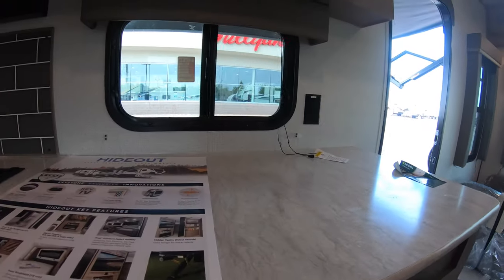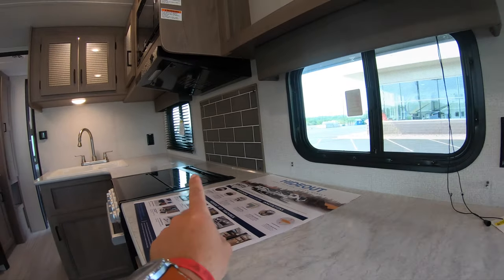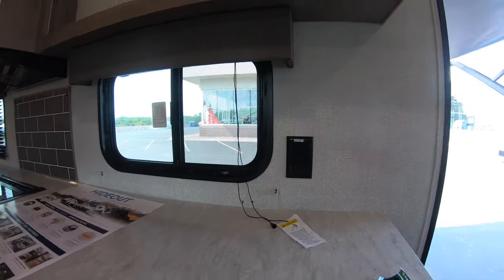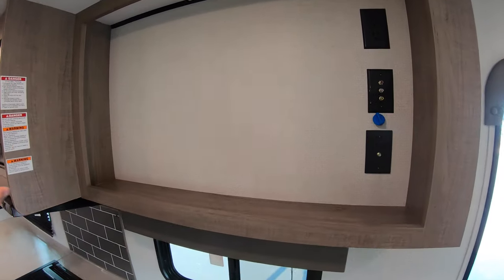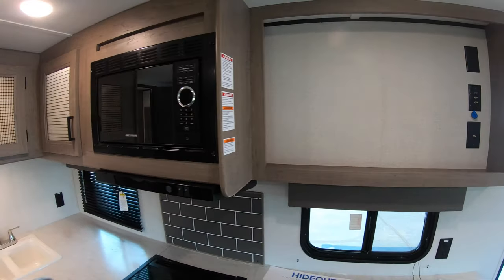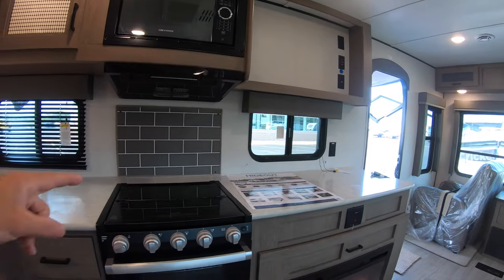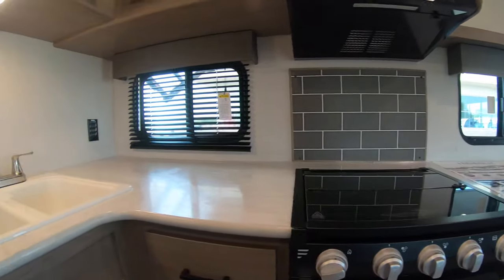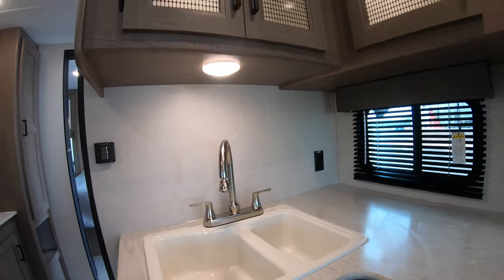At table height you have two nice windows for forward cooking views so you can look outside and enjoy whatever's happening under the awning. Up top is where you'll have your TV setup. Across from that you have your microwave, three-burner gas stovetop, and oven for cooking all your food.